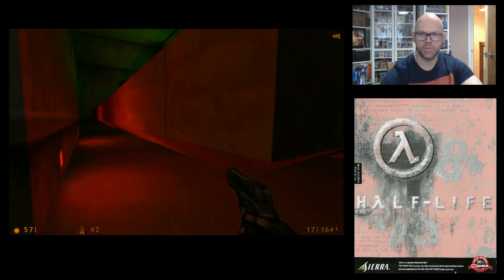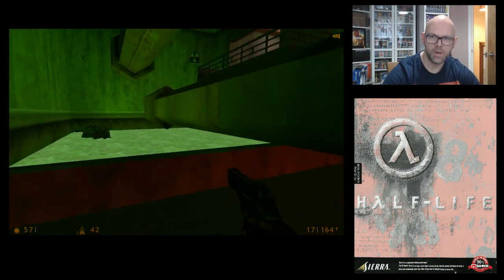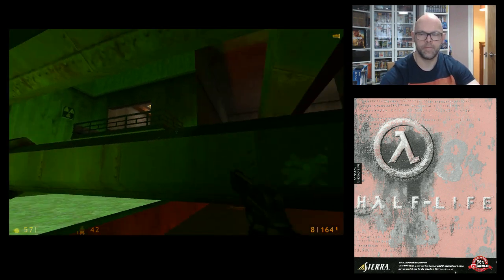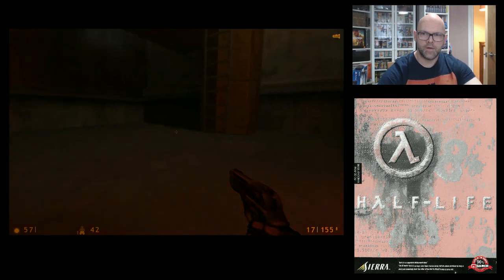I might as well just jump off. So it looks like I need the ladder after all.